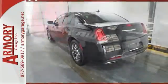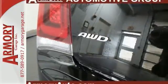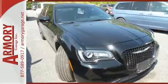Performance that thrills, with luxury that caters. There's no other sedan like it on the market. Take the 300 for a test drive.